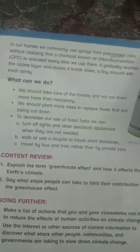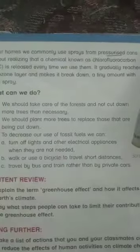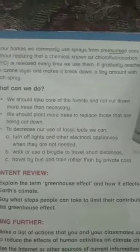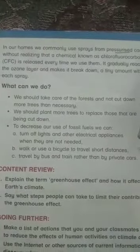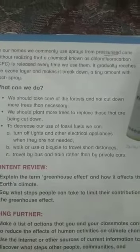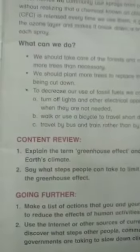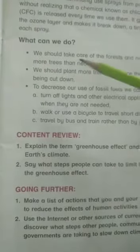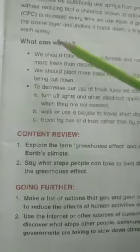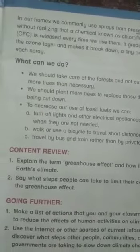Chlorofluorocarbons are also used as blowing agents for foams and packing materials. They gradually reach the ozone layer and make it break down a tiny amount with each spray.